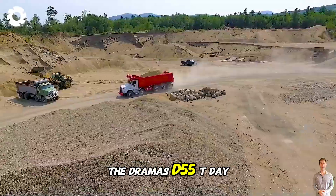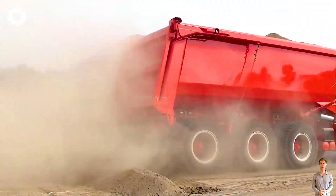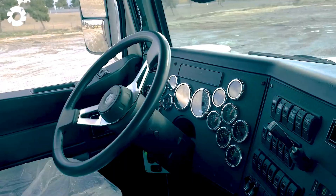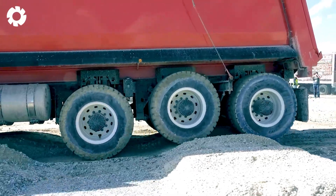The Dramas D55T, built on the Kenworth T800 chassis, is a super truck for mining operations. Its active hydraulic suspension and intelligent gearing ensure stable and efficient performance at speeds of up to 56 miles per hour.